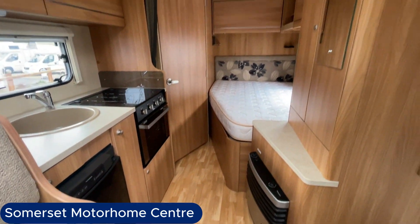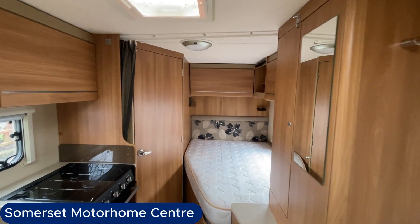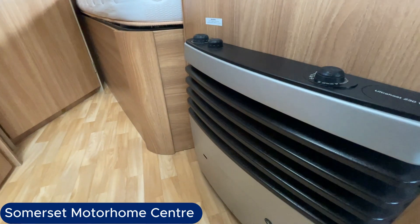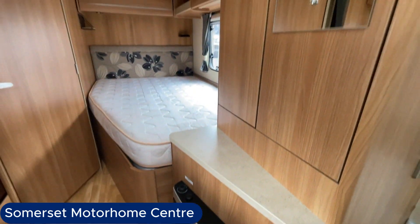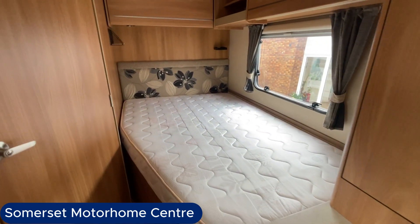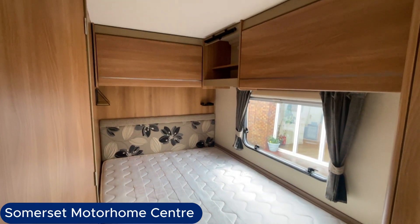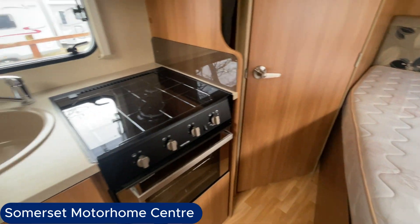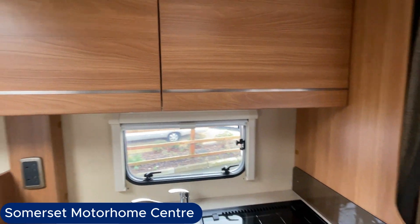Moving around, you will also see that it has a large wardrobe, and below that is where you will find the fire. The French bed is situated towards the rear of the vehicle, and again above you can see plenty of storage. Below the bed, of course, there is a huge storage area which is also accessed from outside.